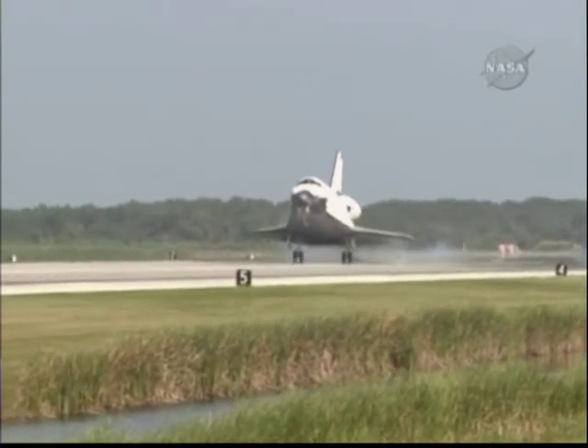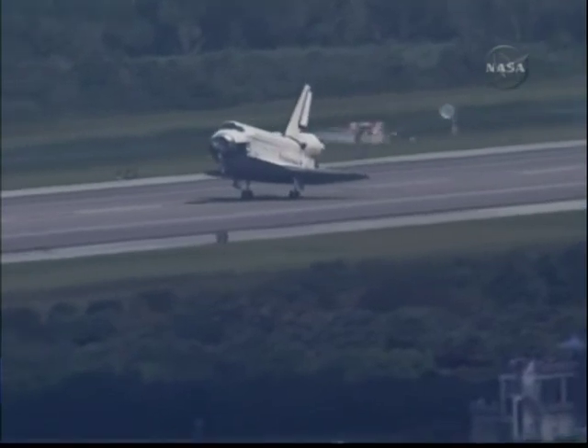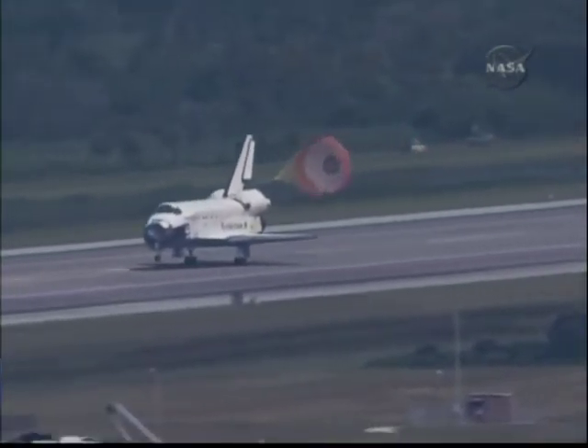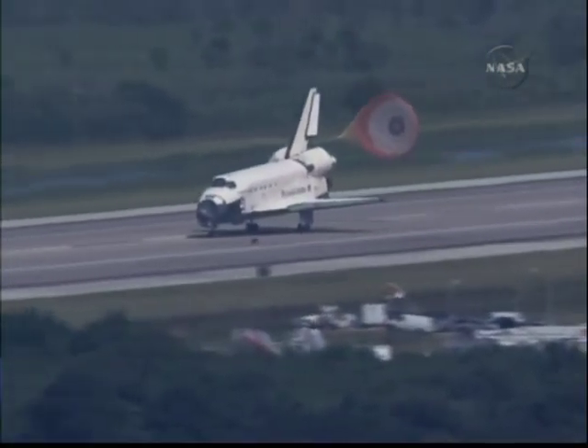Commander gear touchdown. Pilot Doug Hurley now deploying the drag chute. Commander Mark Polanski rotating the nose gear down to the deck. Nose gear touchdown.